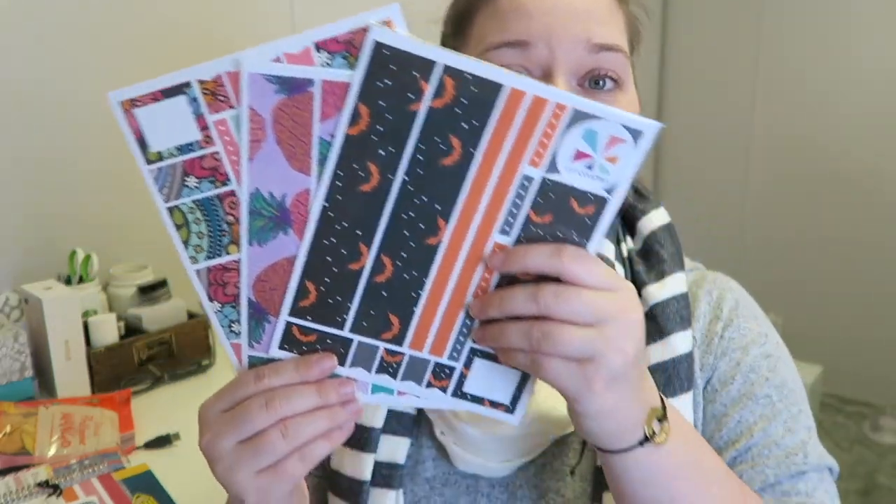So let's start with the planning category. I do have a couple of different items that I want to talk about. The first thing I want to talk about are these bad boys — these are the Erin Condren sticker sheets.